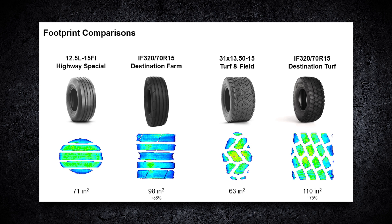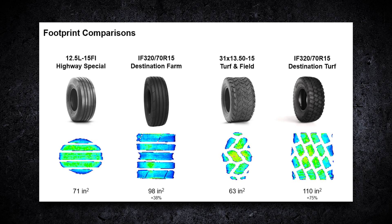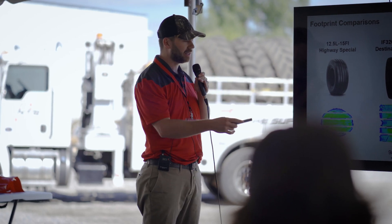More footprint comparisons — this is our second most popular radial implement size, the IF 320/75-70-15. The highway special 12.5L-15 shows 71 square inches of footprint, while the Destination Farm 320 shows almost 100 square inches — a 38% increase. On the right, the Turf and Field bias tire shows 63 square inches compared to 110 square inches on the Destination Turf — that's a 75% increase, the biggest jump of any example.